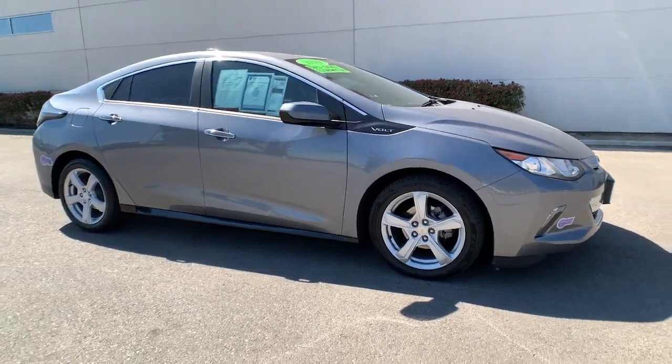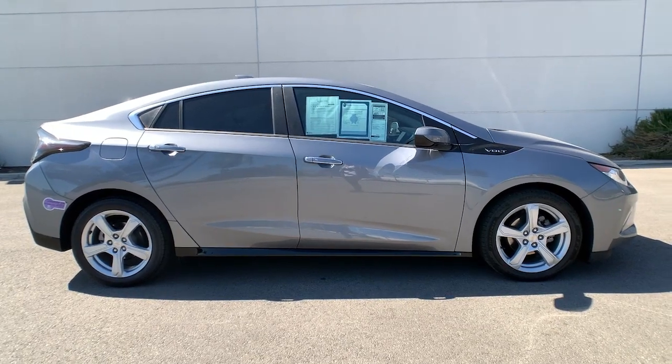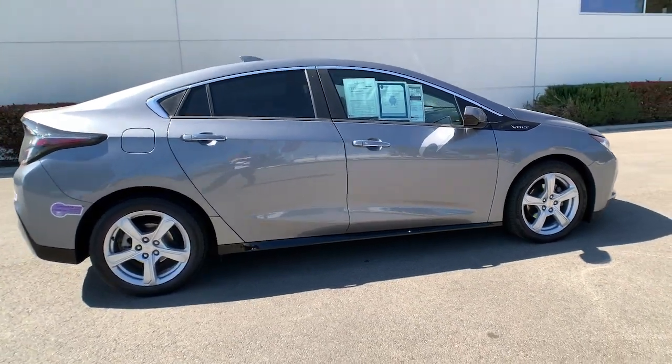Go home happy with the 2019 Chevrolet Volt. This vehicle is an outstanding buy with fewer than 60,000 miles on the odometer.